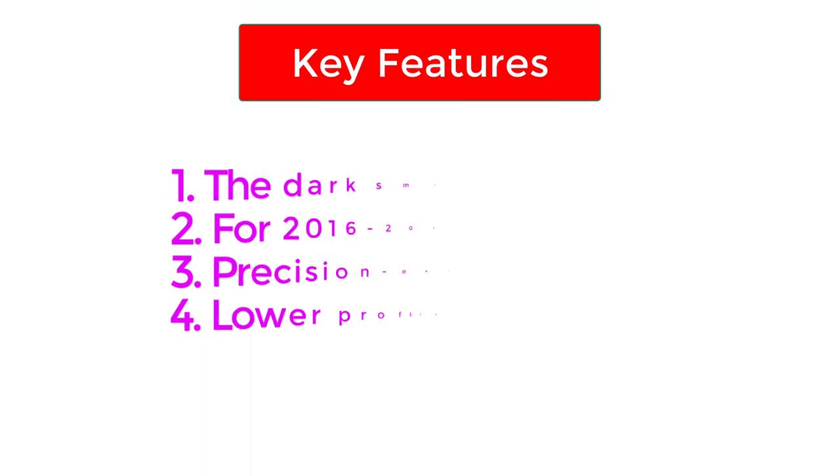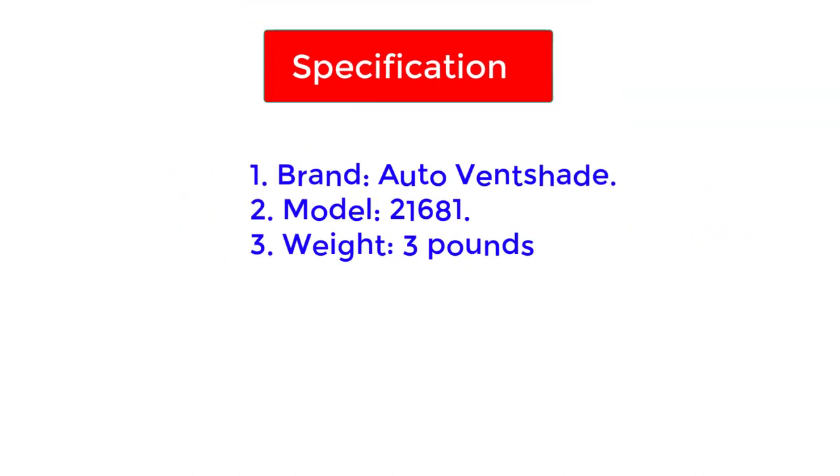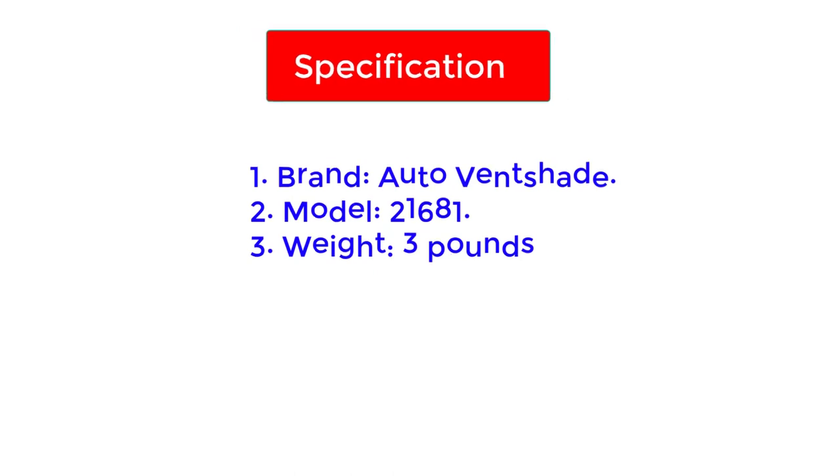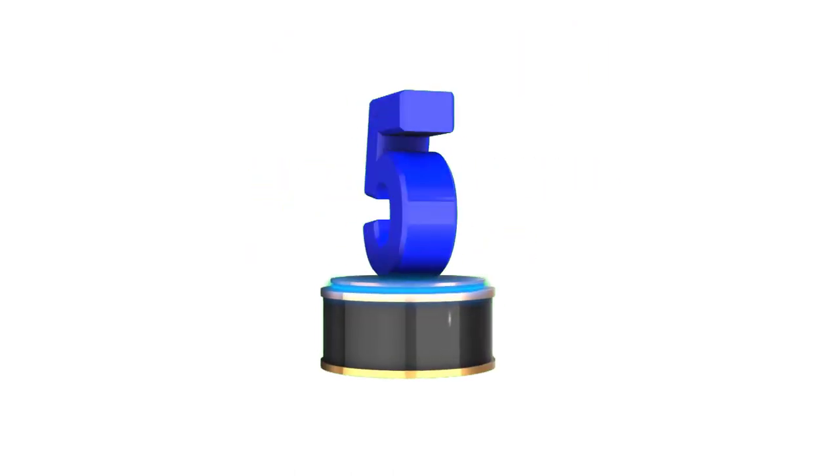Key features: dark smoke hood shield for 2016–2023 Toyota Tacoma; precision engineered; lower profile. Specifications — Brand: Auto Ventshade; Model: 21681; Weight: 3 pounds.